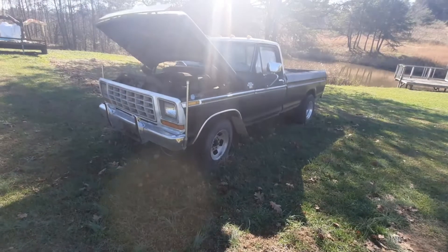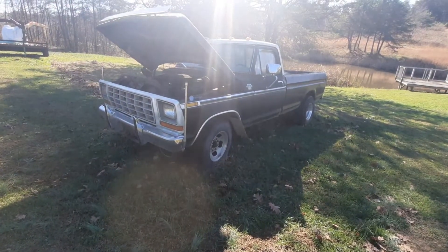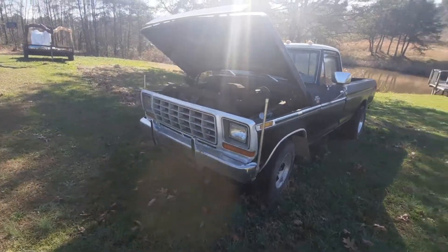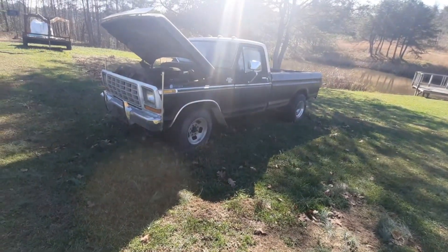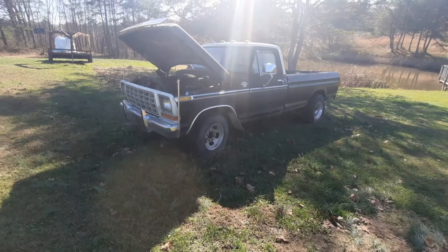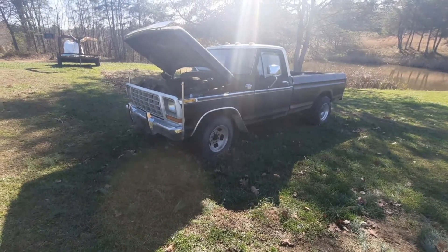This is a '78 three-quarter ton. Now they swapped the motor over — it did come with the 351 Modified, but it's got this engine out of a '72 LTD.